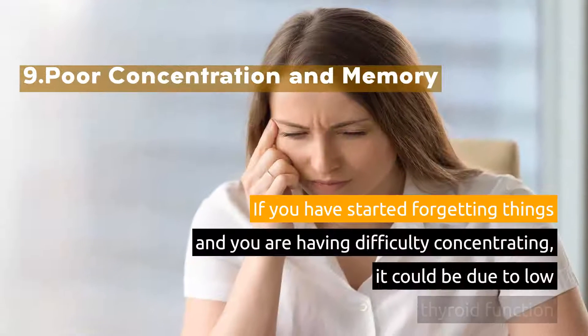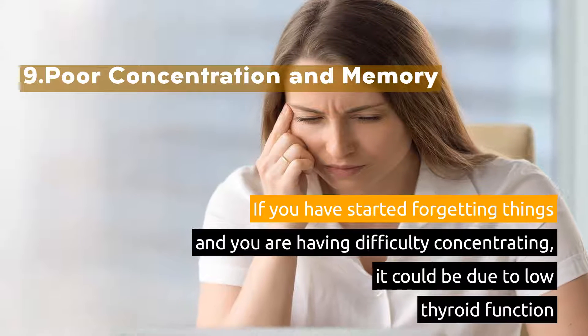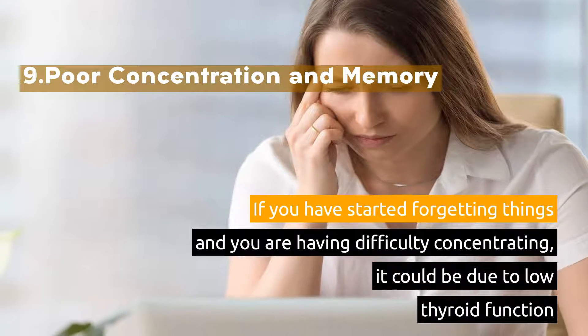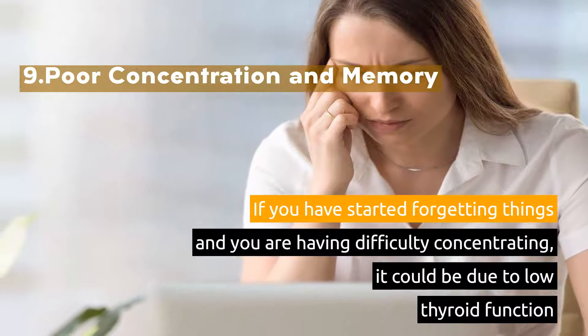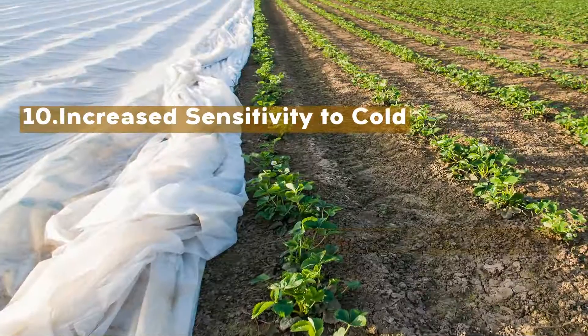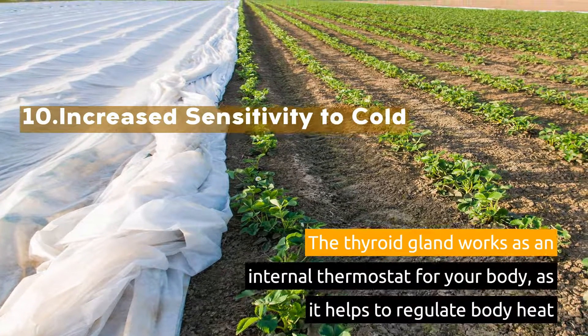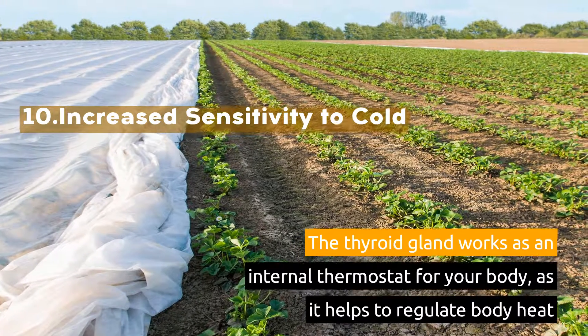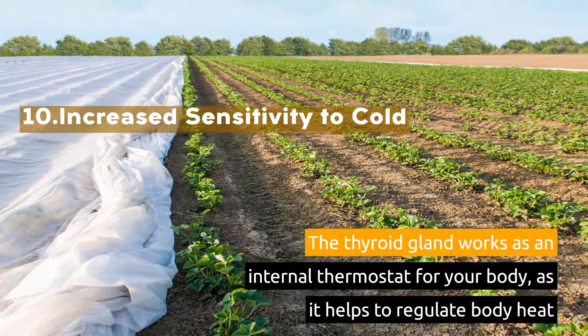9. Poor Concentration and Memory. If you have started forgetting things and you are having difficulty concentrating, it could be due to low thyroid function. 10. Increased Sensitivity to Cold. The thyroid gland works as an internal thermostat for your body, as it helps to regulate body heat.